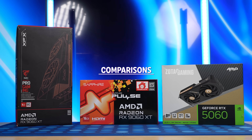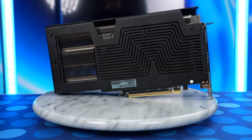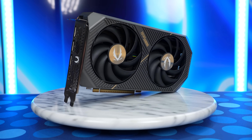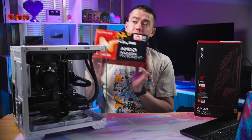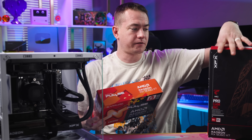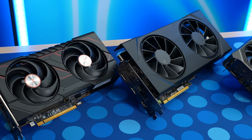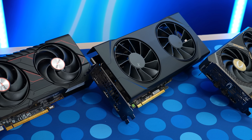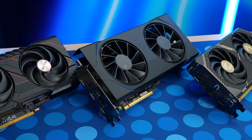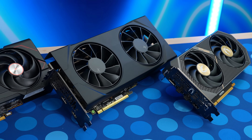The three graphics cards we're comparing today are the Sapphire Pulse 16 gigabyte, an XFX Swift 8 gig, and a Zotac Amp 5060. The 16 gig card is tiny in its box format, and the 8 gig card is a little chunk. The reason we're putting them up against the 5060 is it has 8 gigabytes of VRAM, is at the same price as the 8 gig 9060 XT, and we had it on hand. We're still waiting on our 5060 Ti to come in.